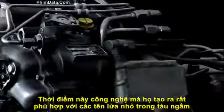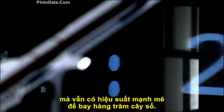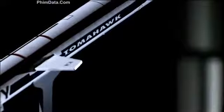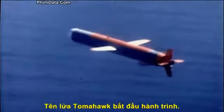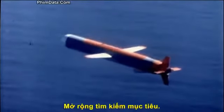Now they had the technology to make missiles small enough for submarines, yet so powerful they could fly hundreds of miles. Once a Tomahawk enters the cruise phase of its mission, it begins seeking its target and the hunt begins.